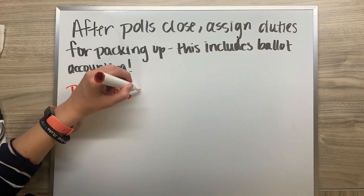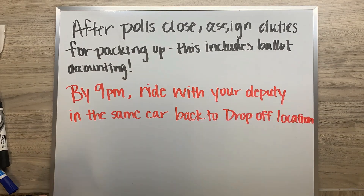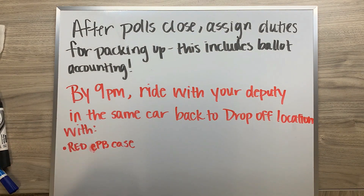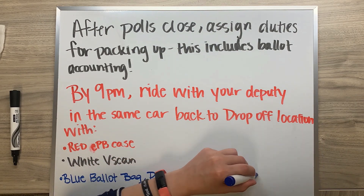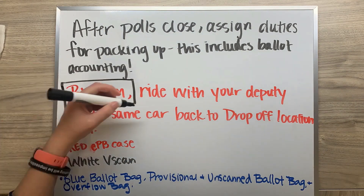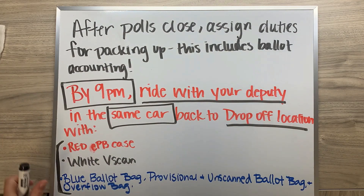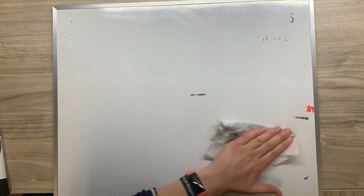The final responsibility of managers is to ride in the same car as your deputy back to your drop-off location with the red e-poll bookcase, the white V-scan, the blue ballot bag, the blue provisional and unscanned ballot bag, and any overflow ballot bags. This must happen by 9 p.m.